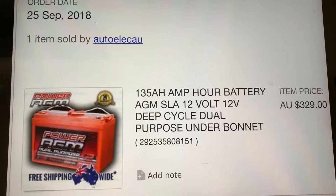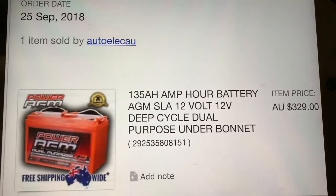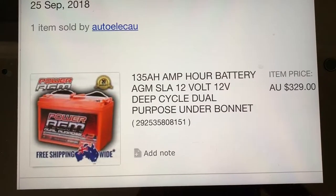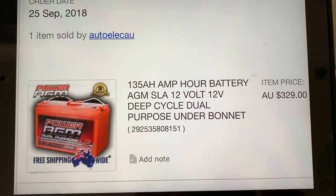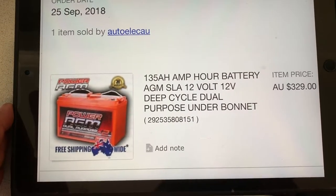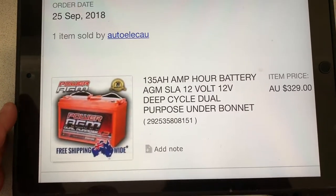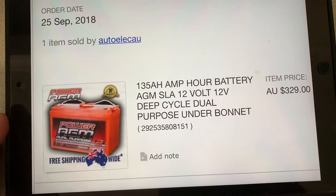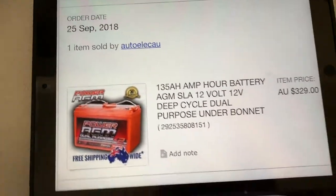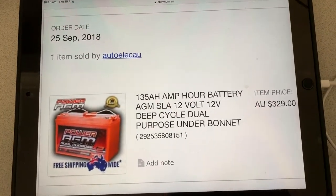Unfortunately, I don't know what it is — they don't sell these anymore. I don't know whether they're out of stock or just don't sell them. But guys, these are fantastic. If you want an AGM battery under your bonnet suitable for the heat, this is the one to get. Absolutely fantastic.